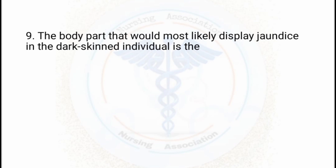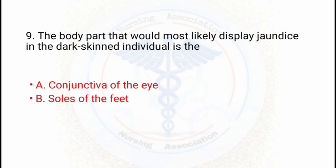Moving to the 9th question: the body part that would most likely display jaundice in a dark-skinned individual is which? Option A: conjunctiva of the eye. Option B: soles of the feet. Option C: roof of the mouth. Option D: shins.